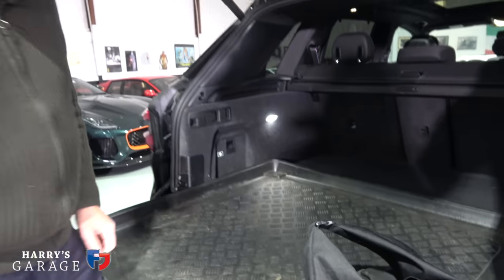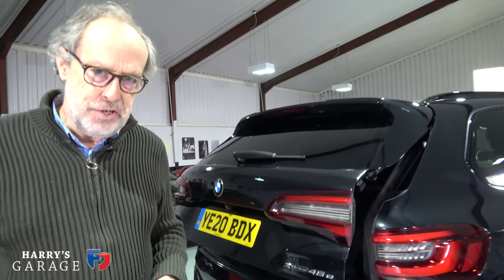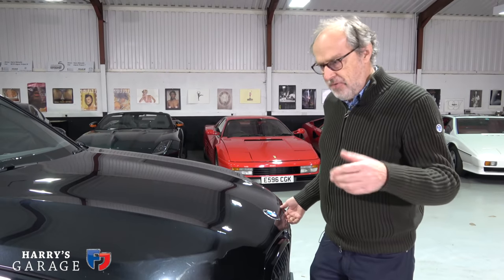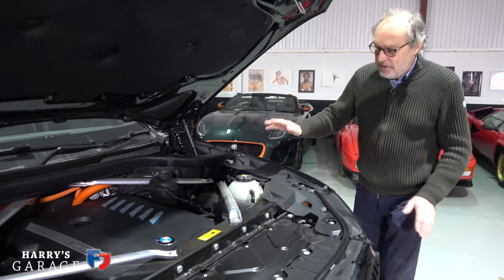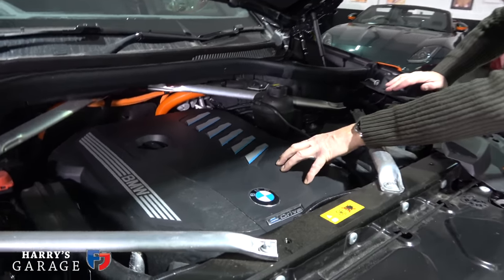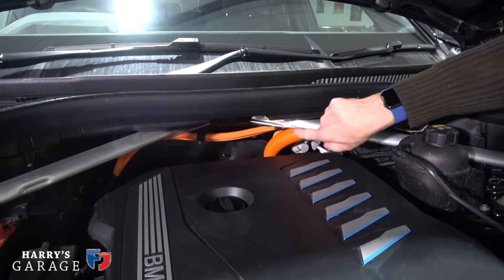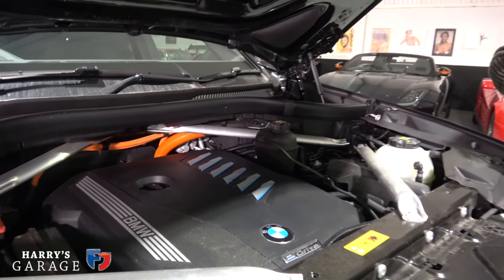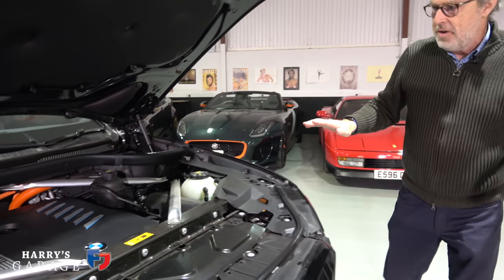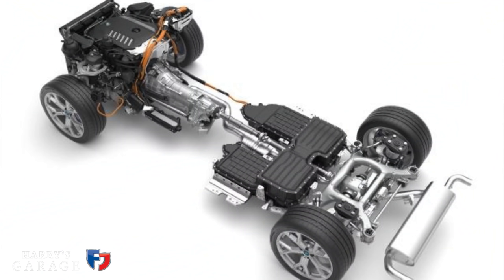I haven't actually looked at the engine almost since it arrived, but one thing I wanted to show you is just how low down this six-cylinder engine is set in the engine bay — shrunk right down. You can see the high-voltage cables going to the electric motor, which is in line with the gearbox, and the battery is flush underneath. It hasn't used any water or oil.